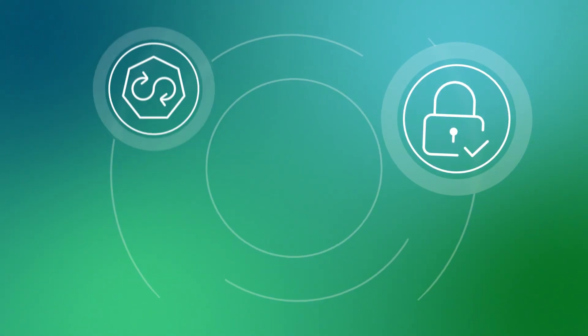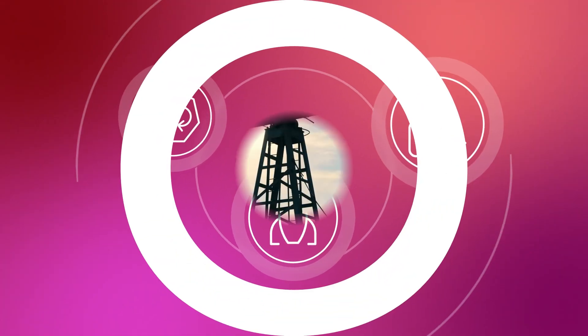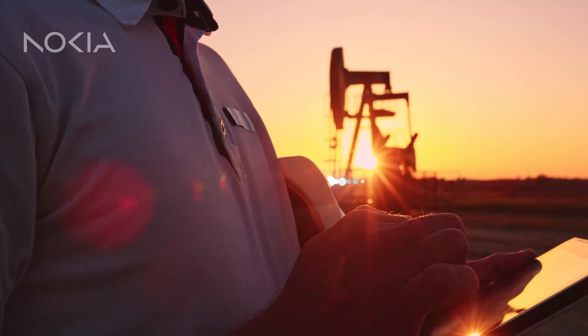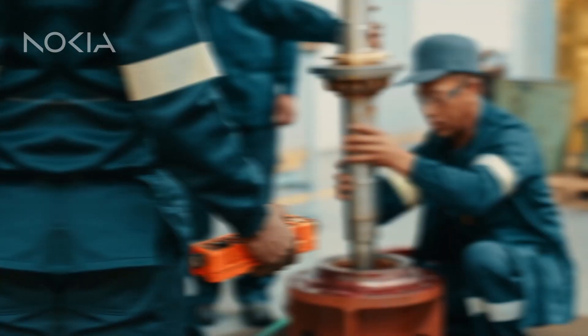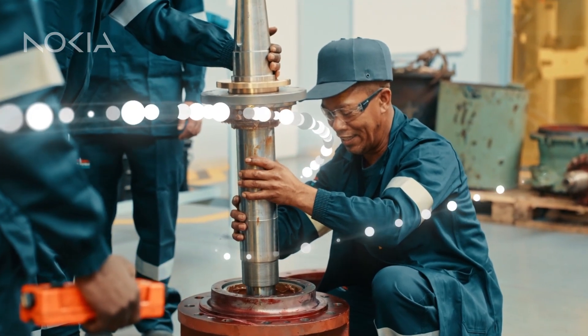Industry 4.0 will bring improved safety, sustainability, and productivity to the oil and gas sector — by using real-time data to improve efficiency and output, analyzing machine performance to guide predictive maintenance, equipping workers with wearable sensors to detect hazards and injuries, and tracking assets to make sure they're in the right place at the right time.